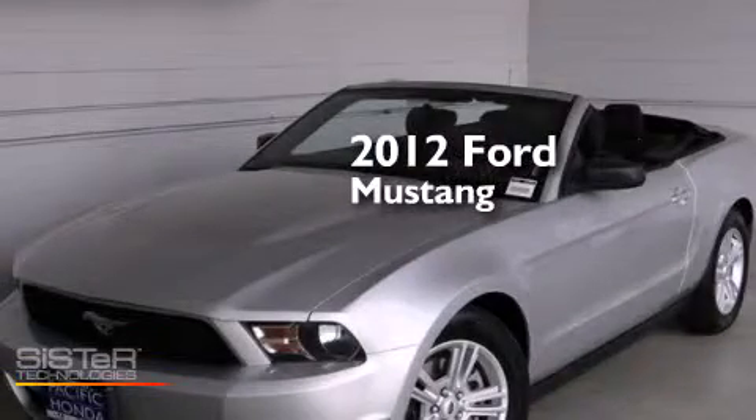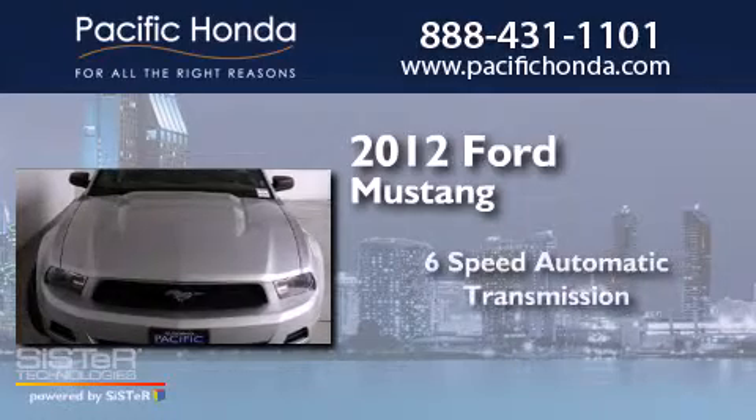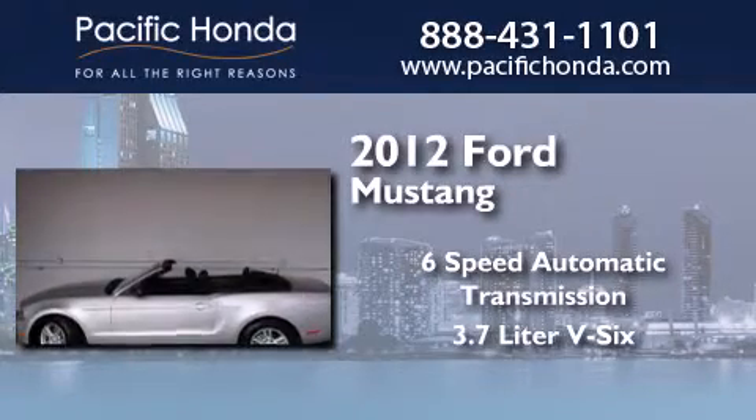This is a 2012 Ford Mustang. This car has a six-speed automatic transmission and a 3.7 liter V6.